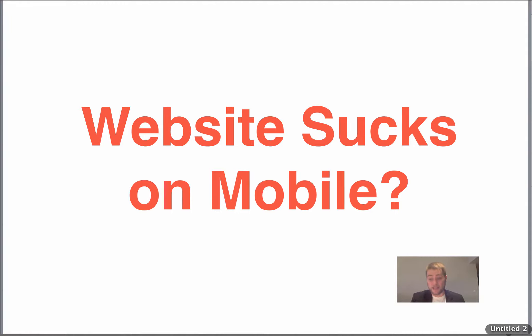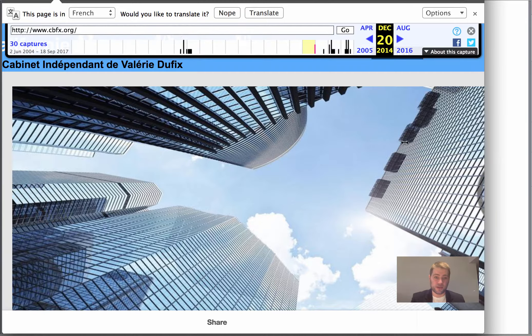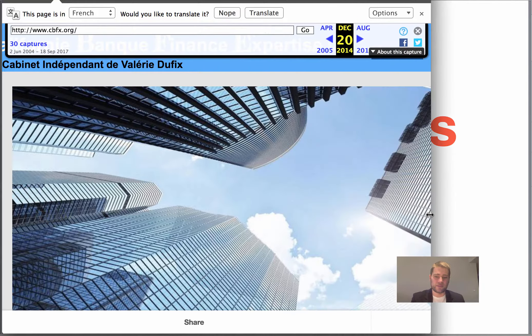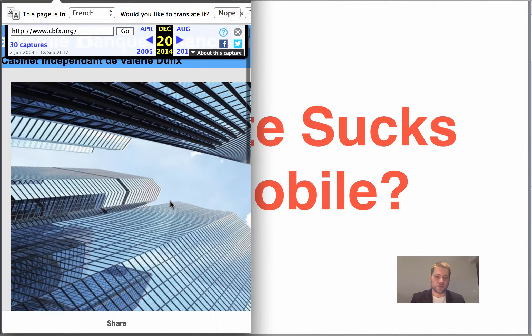I'm going to show you a bad example of someone who had a website that I worked for. This is her website before, and you see how when you scroll in different dimensions, it's not going to be optimized for a tablet or a mobile device. If you scroll down, she had the French business loans.